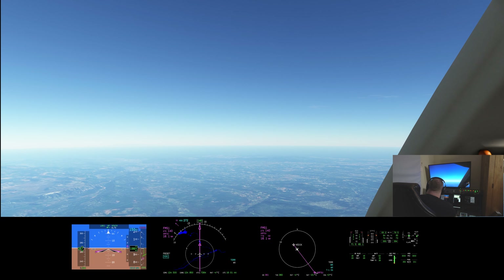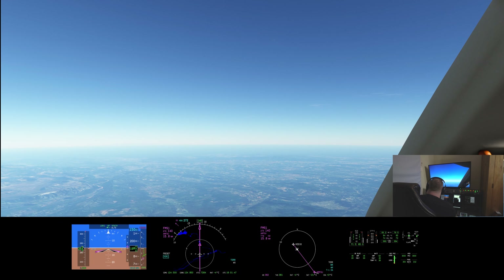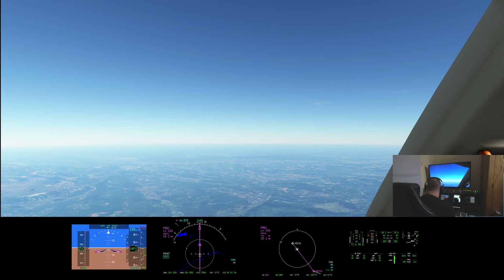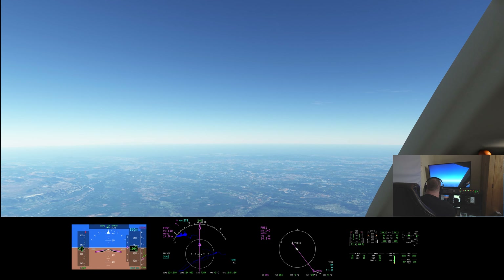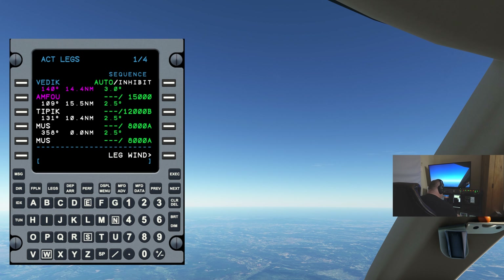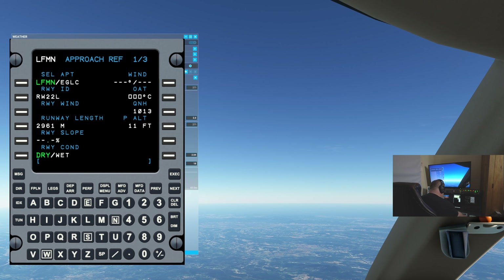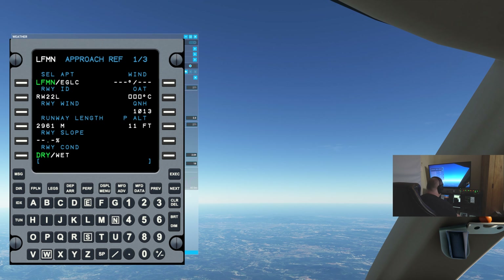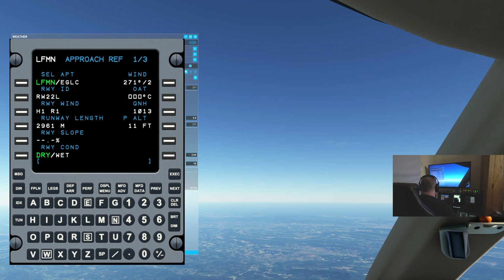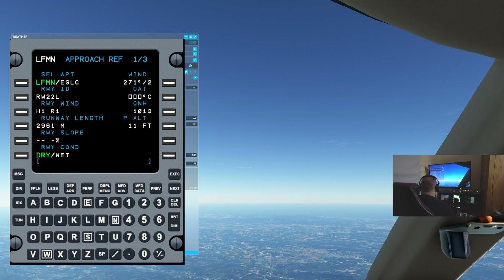The actual weather in Nice is not dissimilar to this — it is largely cloud-free. But the main difference is the winds at the moment. The wind is 110 at 3 knots, so that would be the 04 runway just about. Let's put in the performance data. Wind is 271 at 2, and that temperature is also wrong.